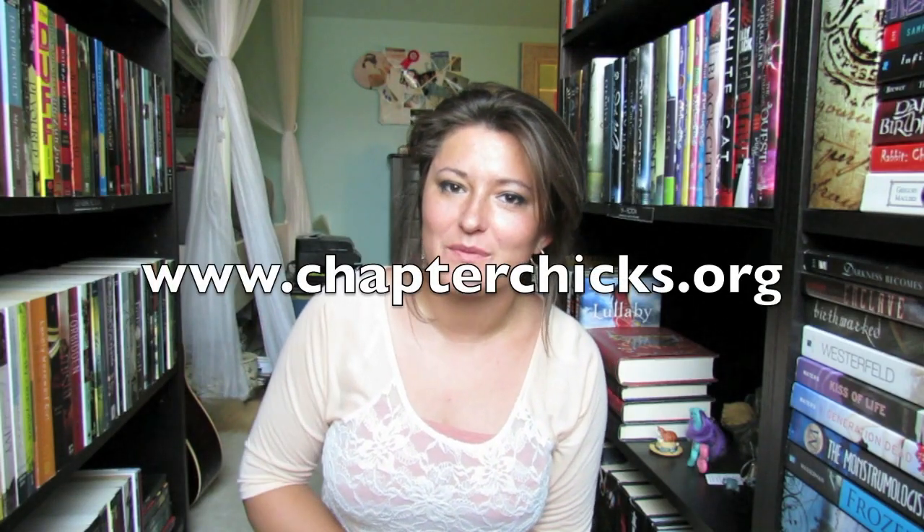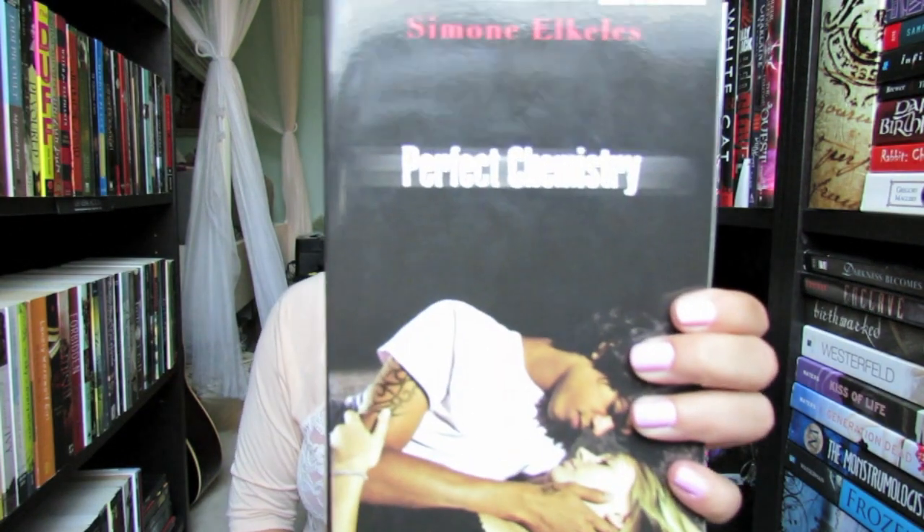Hey guys, it's Stacey with Chapter 6 and today I'm reviewing another book for you. It is Perfect Chemistry by Simone Alcala. I know a lot of people read this a long time ago, but I just recently read it. So if you're somebody who is in the same boat, then I think this review will be helpful to you.